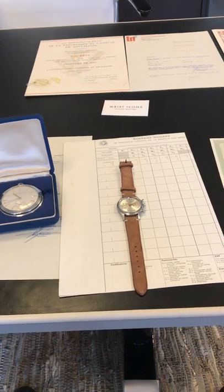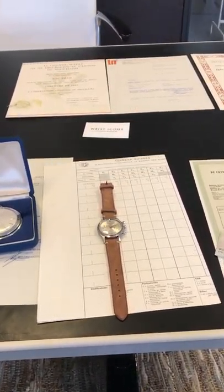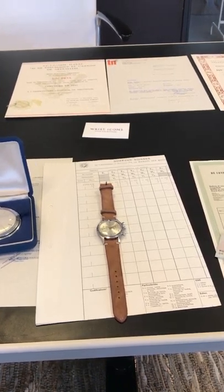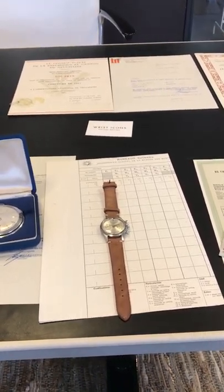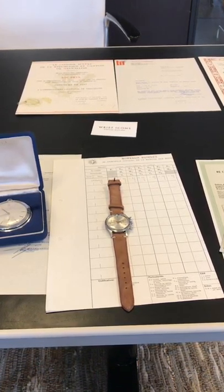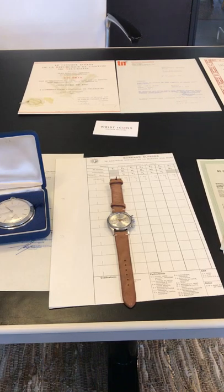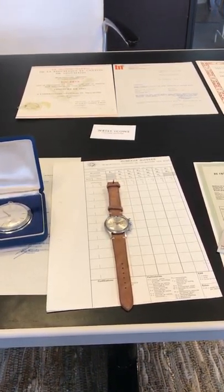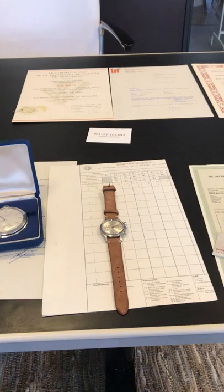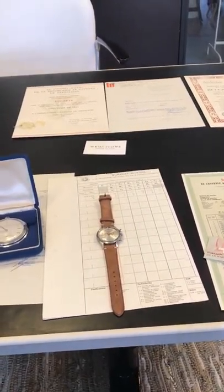Thank you for viewing. Please follow me on Instagram — that's Wrist Icons. You can read the full article with all this information on my website, and the wristwatch, the pocket watch, and all the documents are also available in my webshop. If you have any questions, just send me a DM.